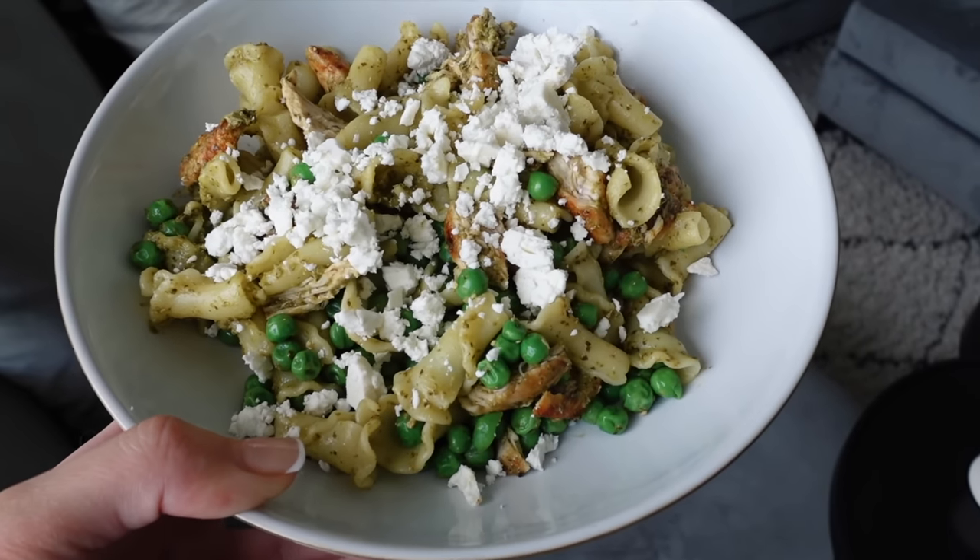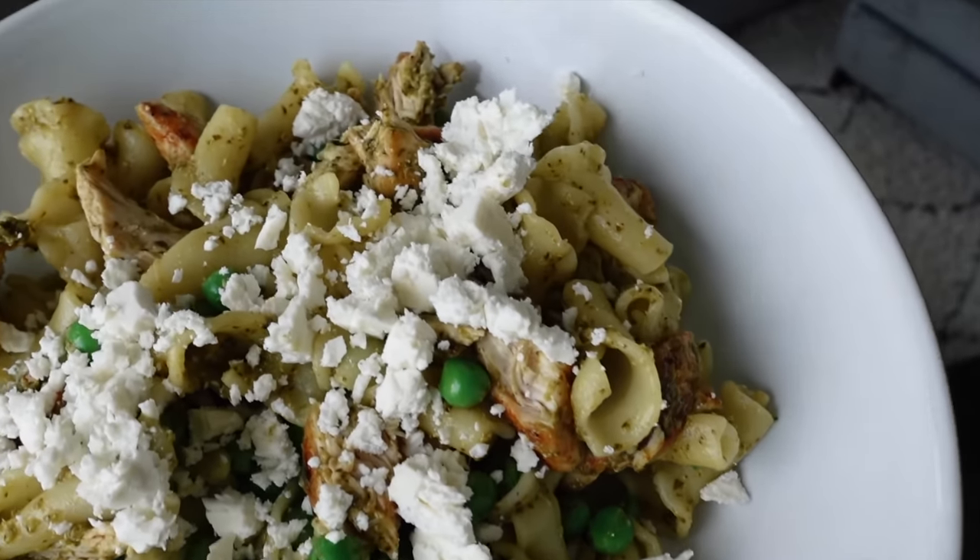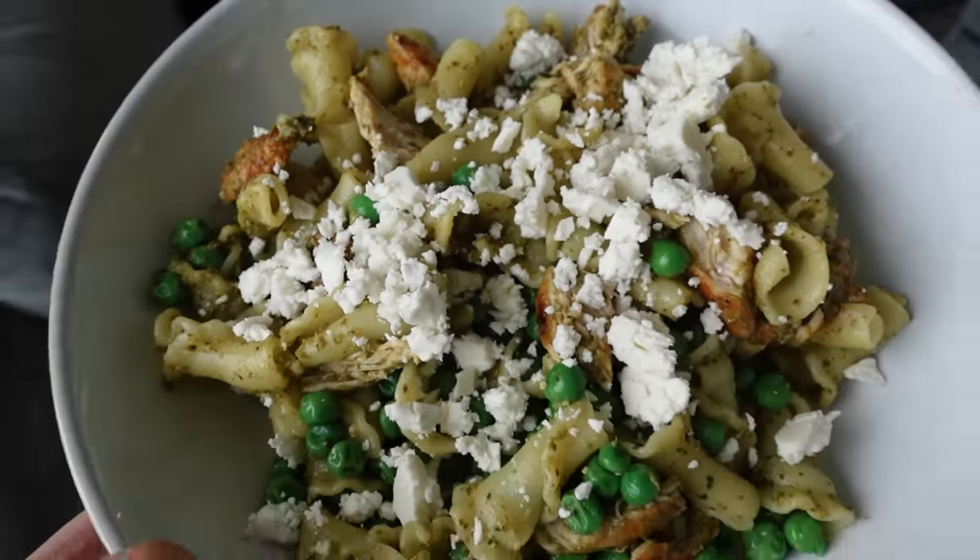There is my chicken pesto pasta — 425 calories and 42 grams of protein. Delish. I added ketchup to it because I am a ketchup fan. I have ketchup with everything, including pasta. I'm feeling quite full. One of my top tips when you're dieting: if you're feeling quite hungry, make sure that you're eating enough fruit and vegetables because vegetables are full of fibre and they're going to keep you nice and full.